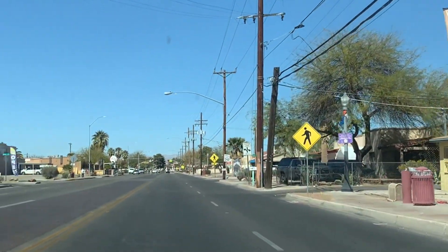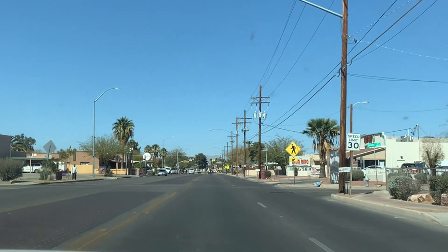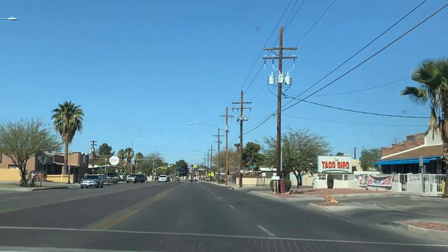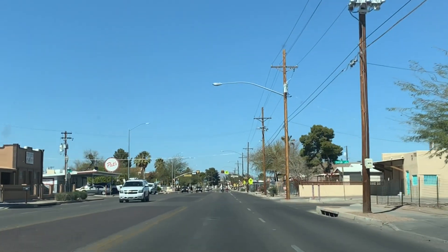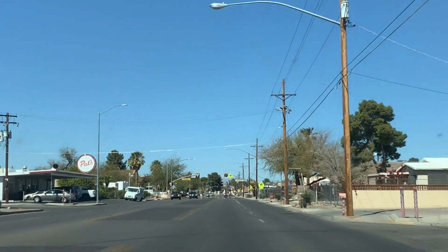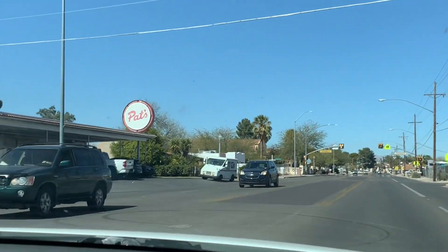Alright my Concha crew, we are here in Tucson. We are pulling up to Pat's Chili Dogs — that's what they're famous for, famous chili dogs. I'm excited to try this place right here. If you have been here to Pat's, I want you to comment below that you have been and what did you get?